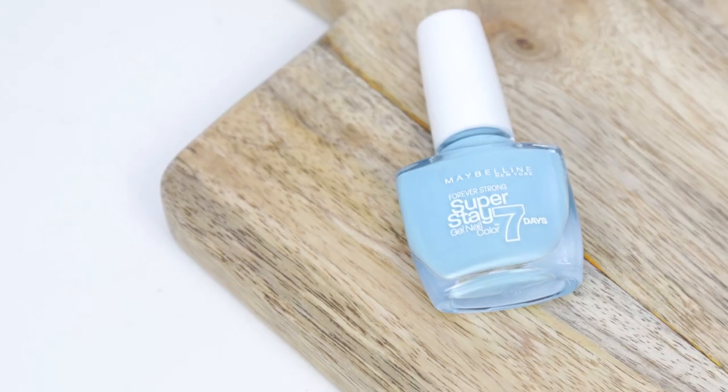This nail polish is basically everywhere on YouTube — it's the Maybelline Superstay 7 Day gel nail colour in uptown blue. Amelia Liana recommended it on her channel and I spotted it in ASDA for about £4.60. I wouldn't say it stays a full seven days — I'm someone whose nail polish flakes off after about 24 hours — but this lasts three or four days, which is great. I'll just reapply a coat when it looks a bit shoddy. I wish they had more colours — I'd love some blacks or neutrals.